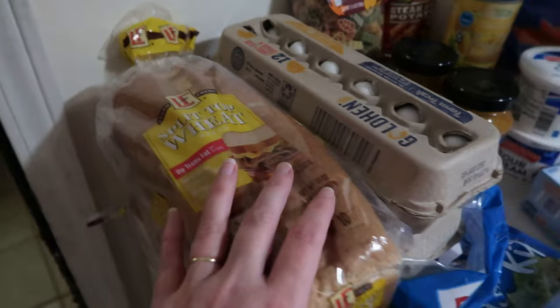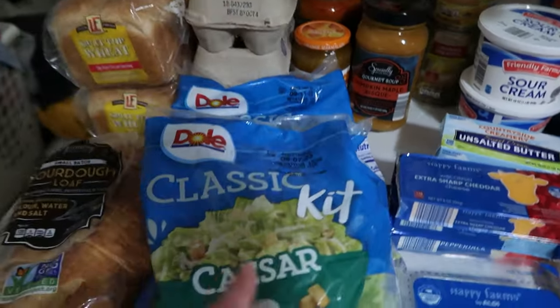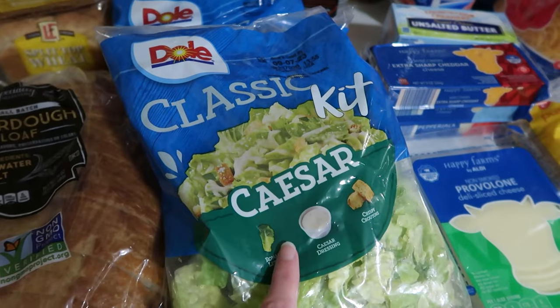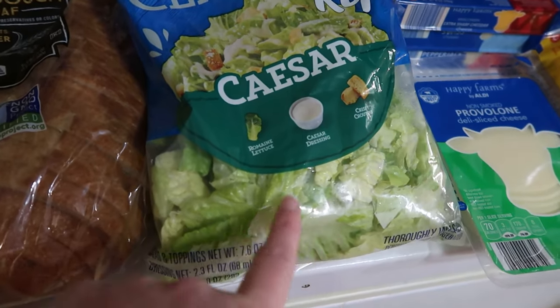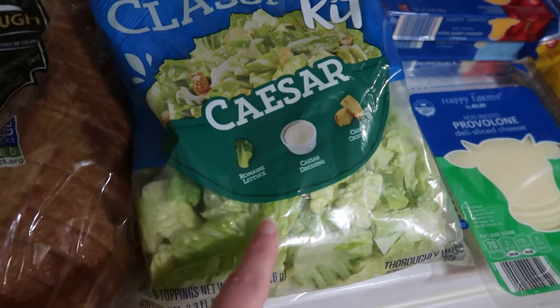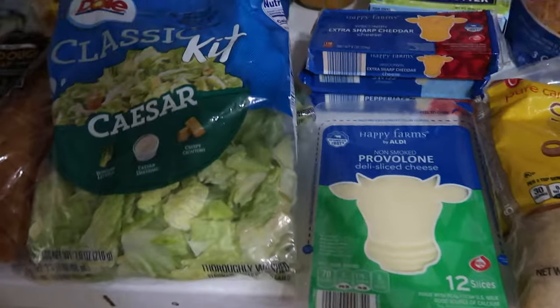I also have two loaves of split top wheat bread for the rest of the week, three dozen eggs because cheap protein, and two bags of the classic Caesar salad kit. They do not put cheese in these anymore — fun fact. The dressing still has dairy, but they no longer put cheese in these, just in case anybody else needed to know that.